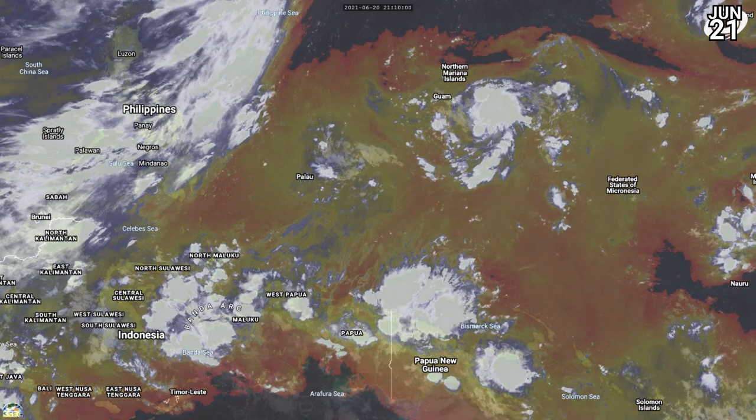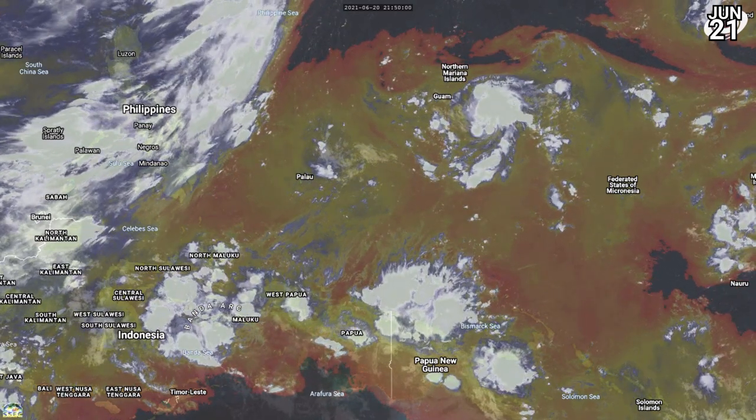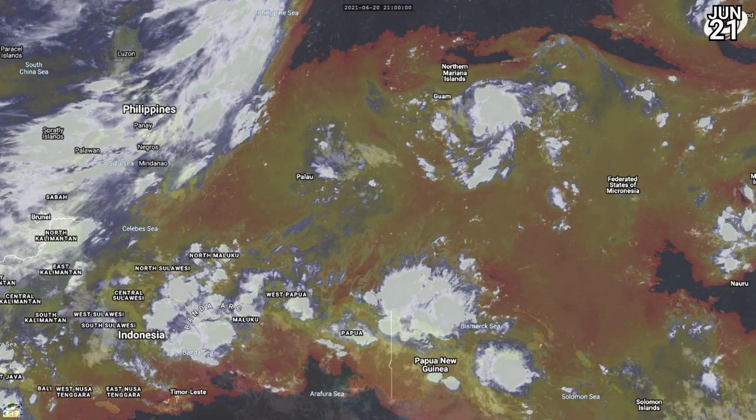This is a much more up-to-the-minute floater in the western Pacific showing the general region. You can see that new tropical cyclone and its relation to Guam and the northern Mariana Islands.